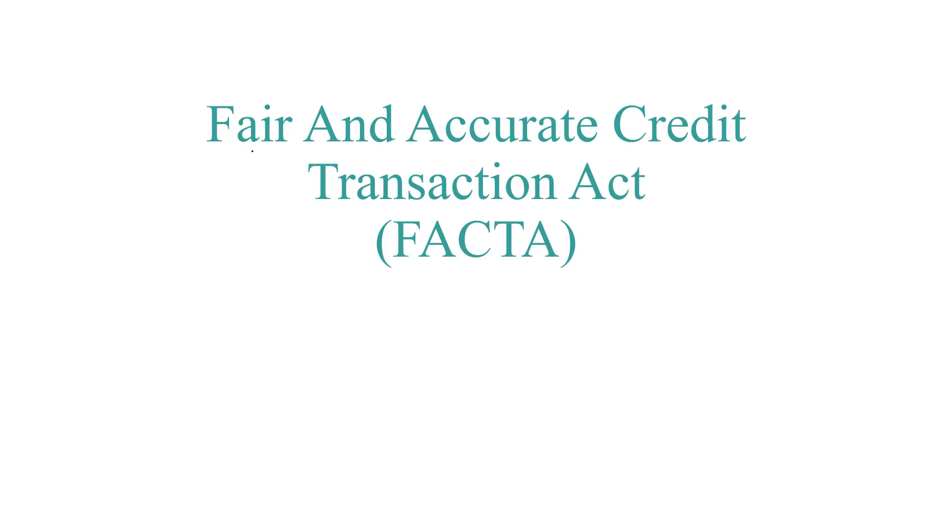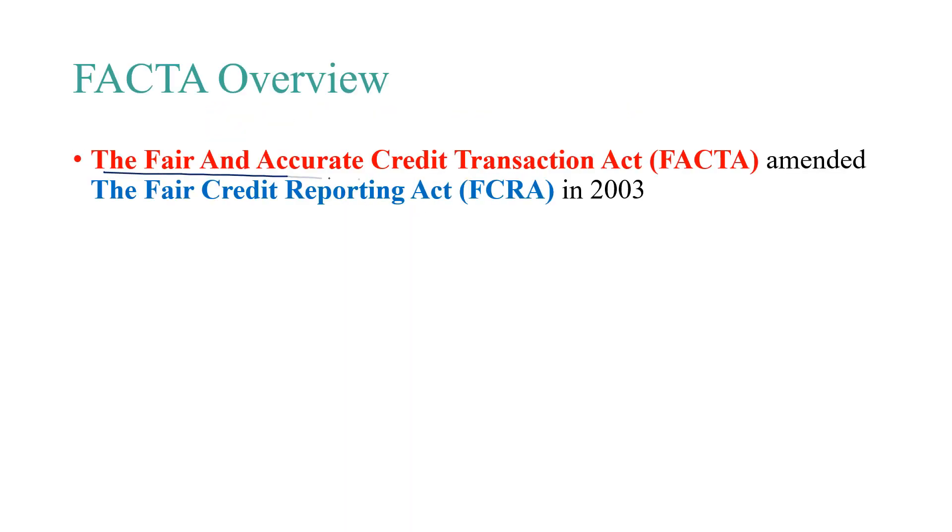Hello everyone, welcome to this module on the Fair and Accurate Credit Transaction Act, or FACTA. The Fair and Accurate Credit Transaction Act, or FACTA, amended the Fair Credit Reporting Act, or FCRA, in 2003. So let's talk about FACTA and what it entails.